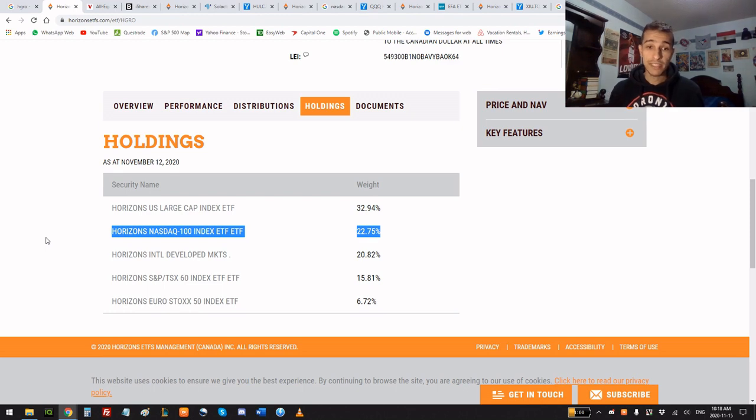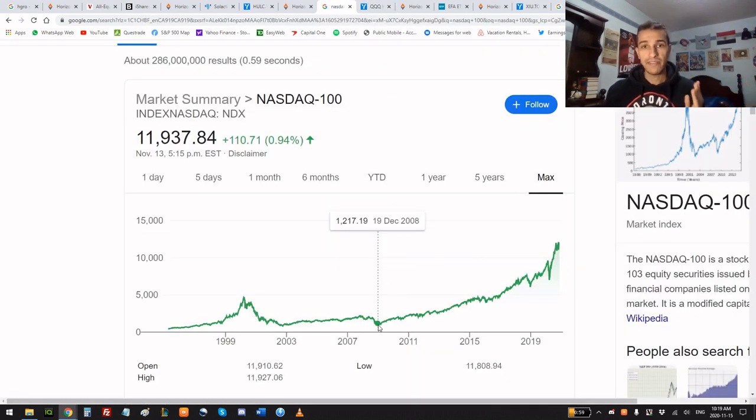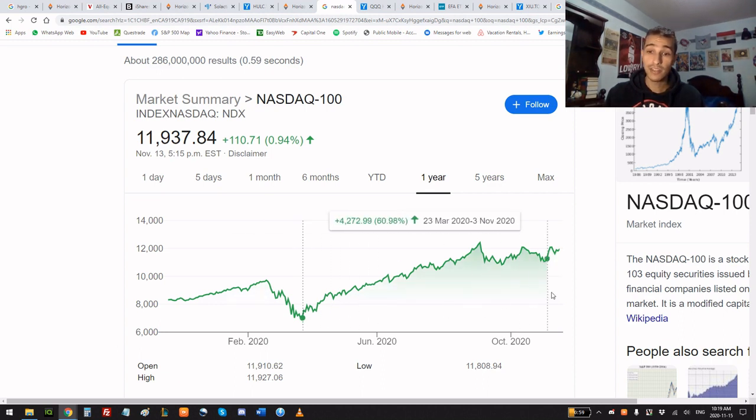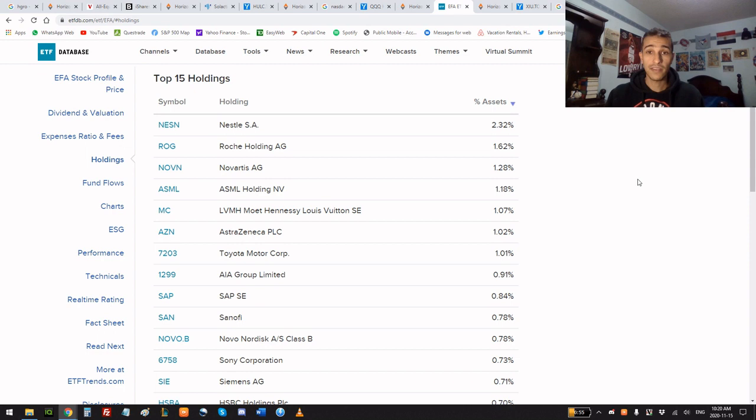HGRO also has 22.75% in the Nasdaq 100. There's a lot of overlapping companies: Apple at 13.28%, Microsoft at 10.62%, then Amazon, Facebook, Google, Tesla, and Nvidia. If you had invested 11-12 years ago, you would have made 880%. This year has been crazy — since the March crash we're up 70%.